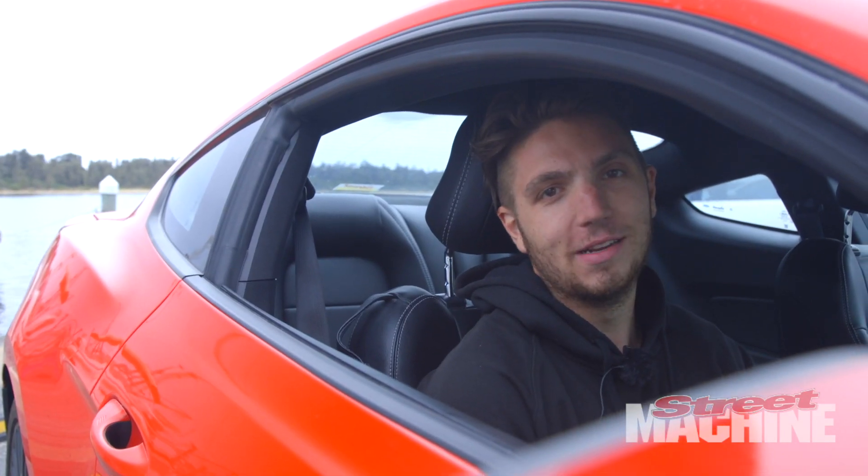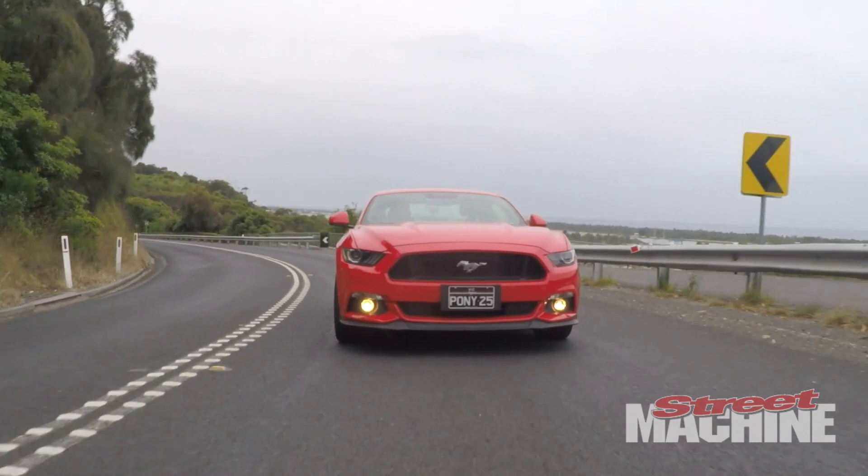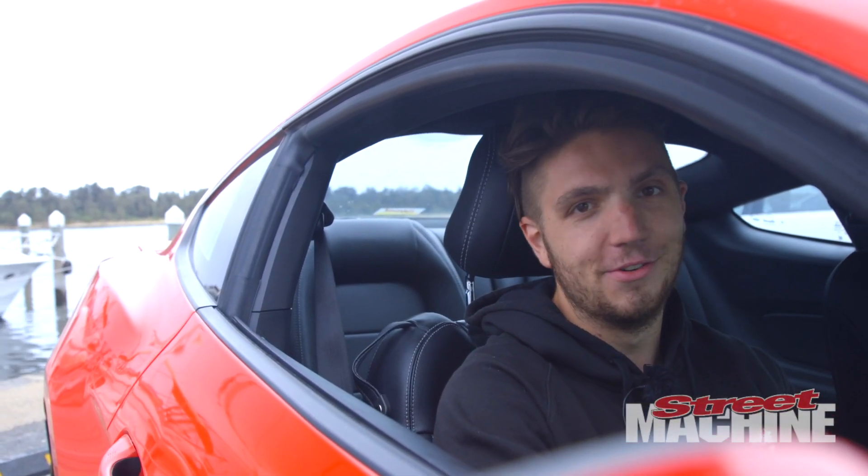We've stopped halfway between Canberra and Melbourne at Lakes Entrance. It's been raining, so some of our tracking shots have been wet and some have been dry. It's been an awesome drive — the Mustang's been really fun and I don't really want to give it back.